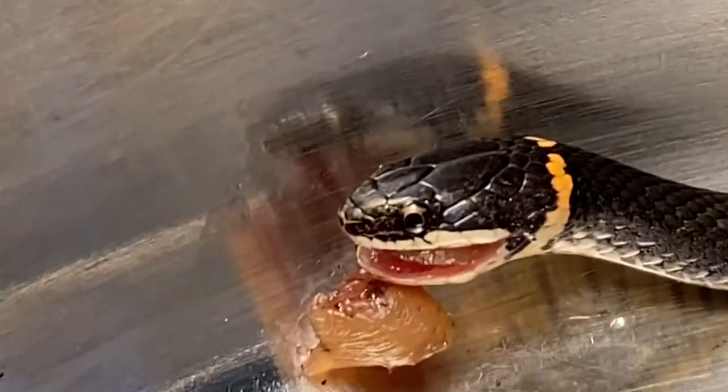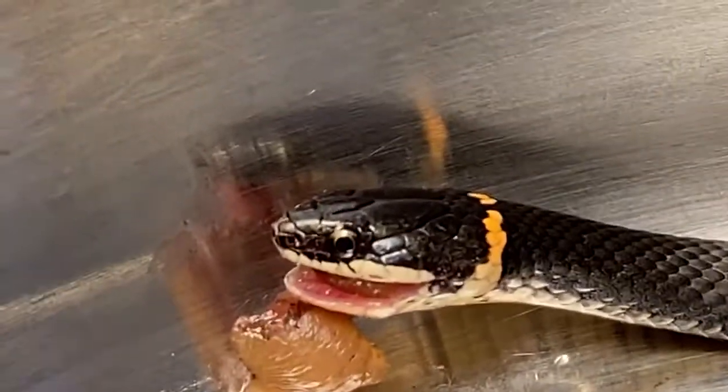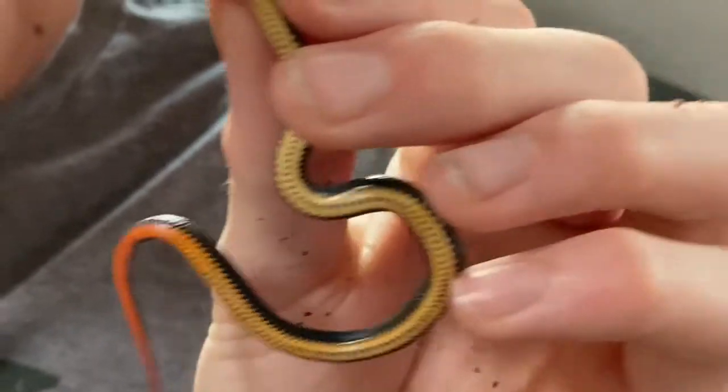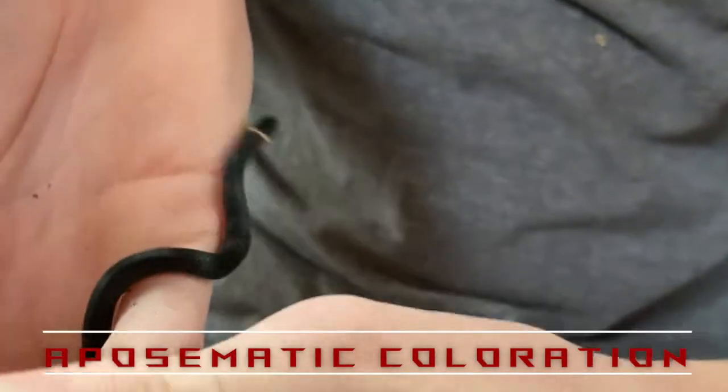They get their name 'ring neck' from that little ring on her neck, and also her belly — look at that, it's amazing! These bright colors are called aposematic colors, and that's basically saying 'hey, I'm venomous, leave me alone.' Now you might be saying, 'Jordan, these guys aren't venomous, are they?' Actually, they are.